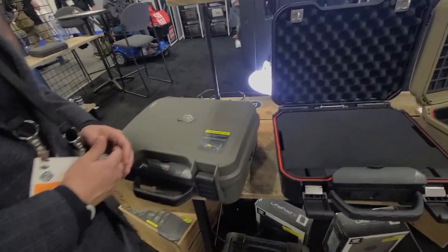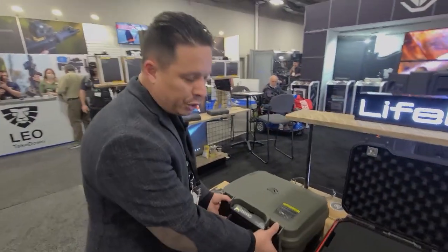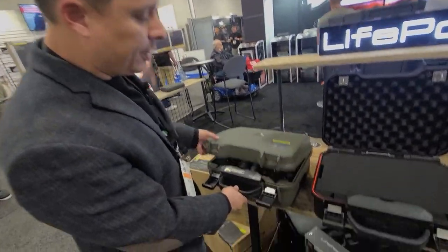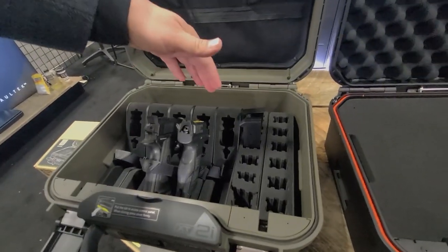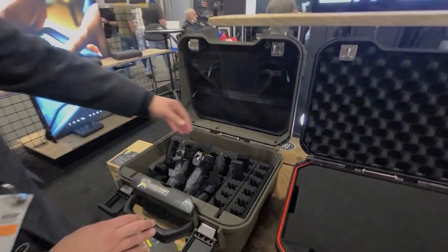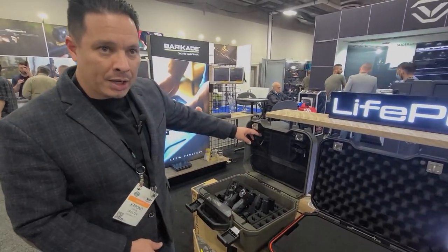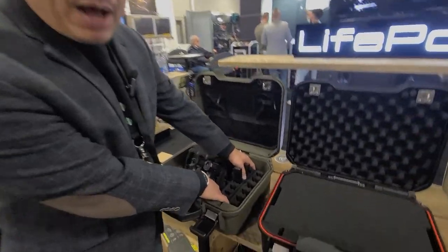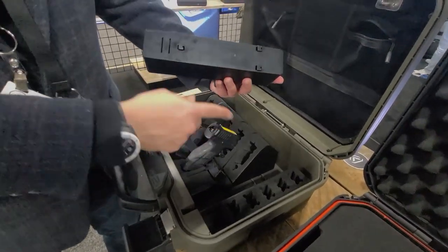As you can see, we've got an array of different color options and configurations. One of the versions that we have is in our OD model color scheme, and we've got a complete modular interior. We've got pistol racks, magazine racks, lid organizers. The great thing about this is it uses a snap-in configuration system that we have.